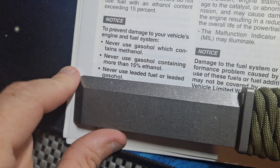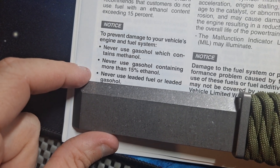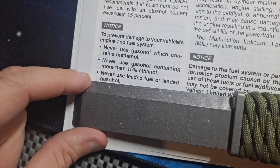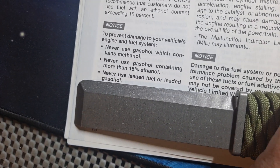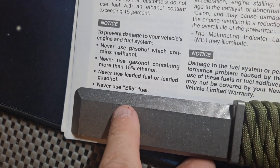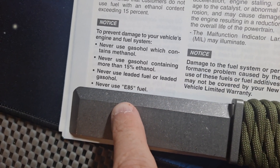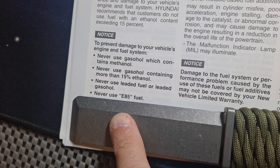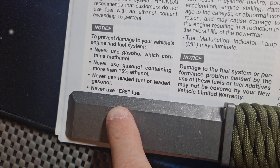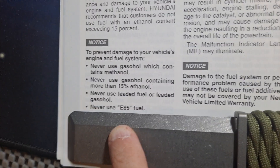Never use leaded fuel or leaded gasohol — you shouldn't be able to find leaded fuel anymore in the US because the EPA banned that about 40 years ago. Never use E85 fuel. And yet, at least once a month I see on the Kona forums or Facebook pages somebody put E85 in because it's cheaper.